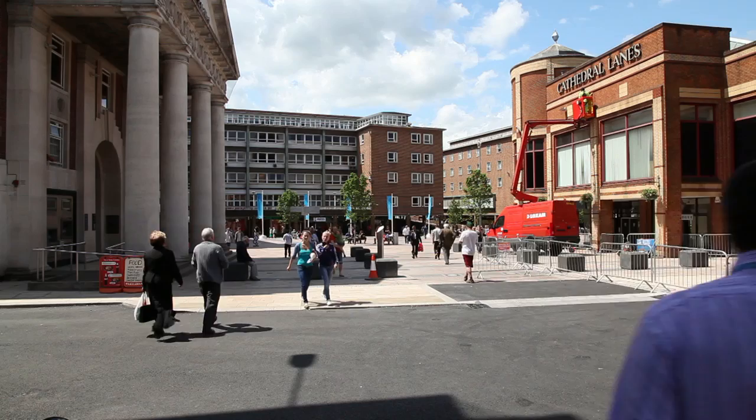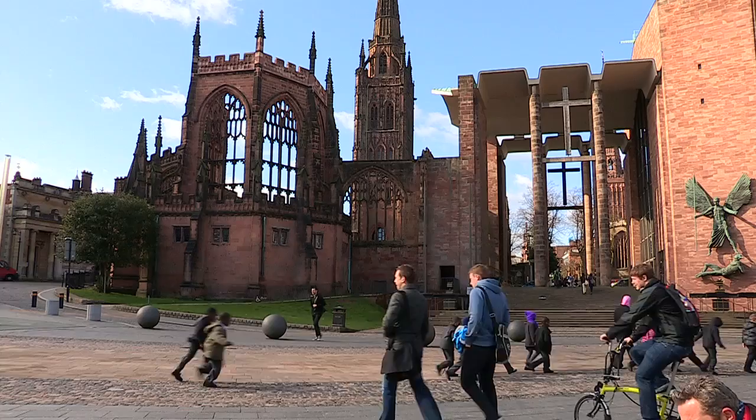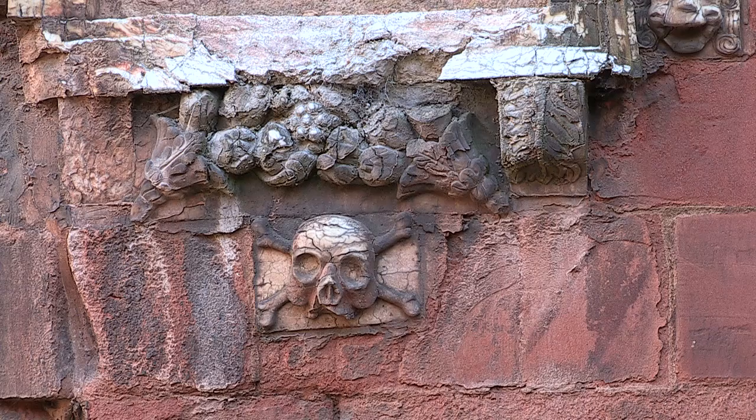We at World Monuments Fund believe that historic places must be useful, and that's why we funded and commissioned a conservation management plan — so the right questions and answers are put not only to the ruins but to the entire cathedral quarter of Coventry. Who uses the spaces and places now? Who could use them? How could we do it better? How can we generate funds from them so they can be looked after in the future? And what do they teach us about ourselves? How can we tell the story of the past and make it essential for the future of this city?